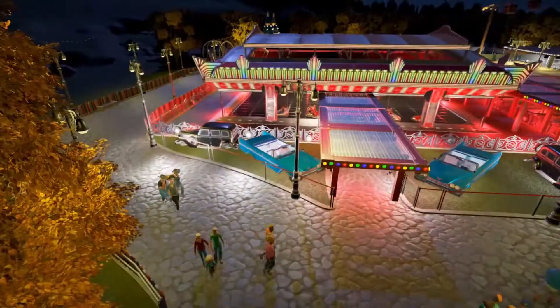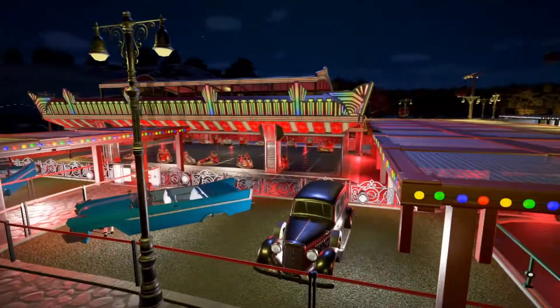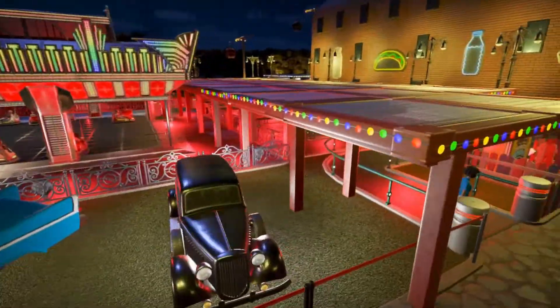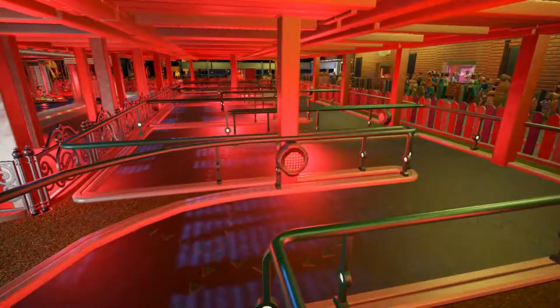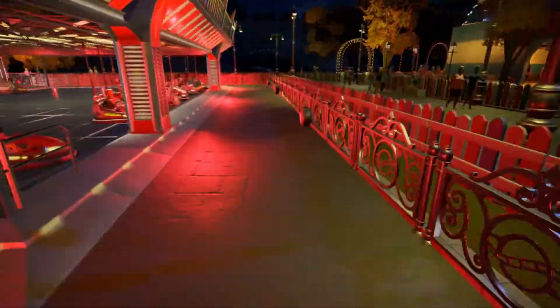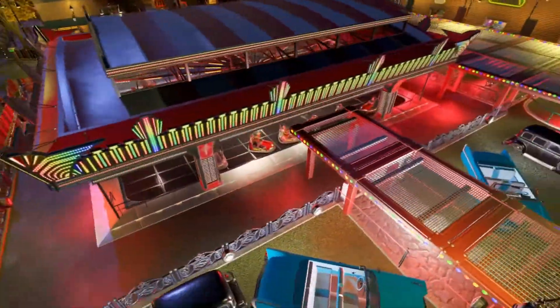As we swing around here to the dodgems, the dodgems is very brightly lit up — even on its own the lighting it comes with is very bright. But we've got the fairy lights going around the edge of the queue canopy, and in here again we've gone for the spotlights just attached to the post, just to make everything go red to add to the theme of the red and white pattern.